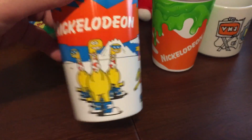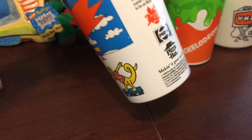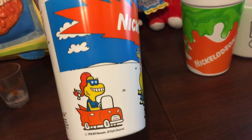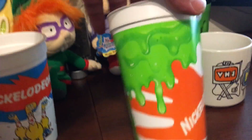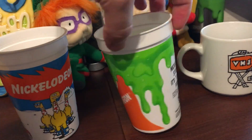This cup is actually from Pizza Hut — it's one of the oldest cups that I have out of all the cups, and it is freaking cool. It still looks very well taken care of. This is actually one of the cups that I did a trade with somebody, so I was super happy to get this. It's from the 90s. This one is also from Pizza Hut and has the slime effect with the Nickelodeon hand.